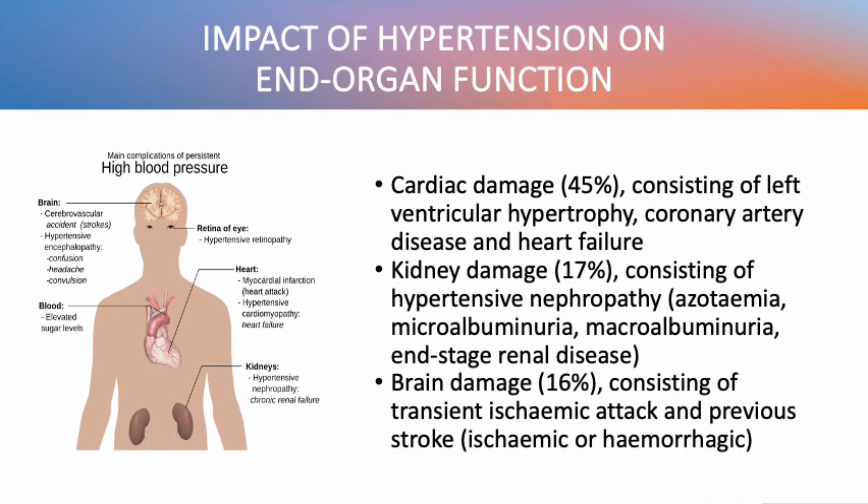And lastly, brain damage, about 16%, consisting of transient ischemic attacks and previous stroke, whether ischemic or hemorrhagic.